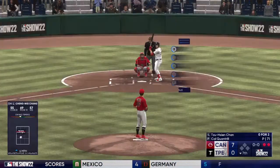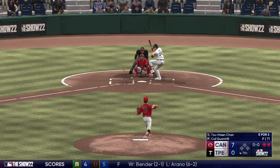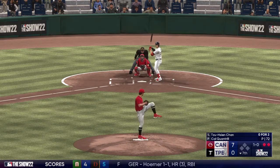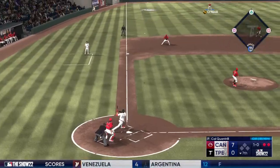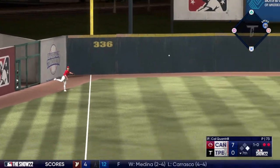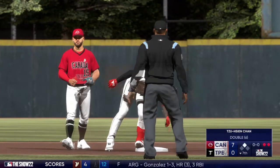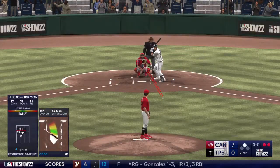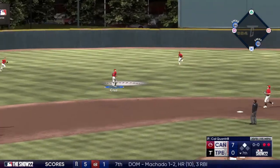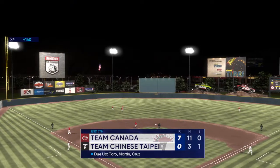Base hit — now he turns and heads for second. Cruz with a relay throw, tag — and he's in there. Here is Choo Choo Chen. That one off the bad part of the bat — just a lazy fly ball, no trouble, puts it away for the out.